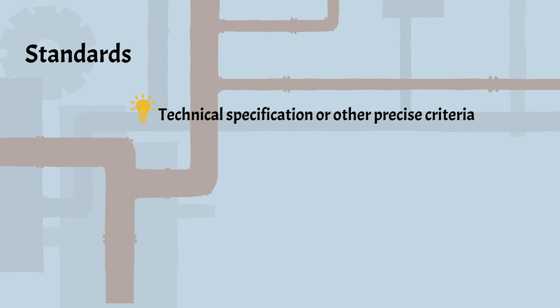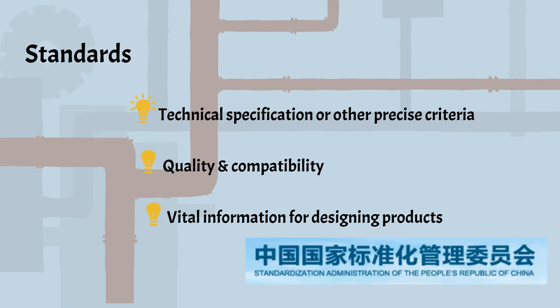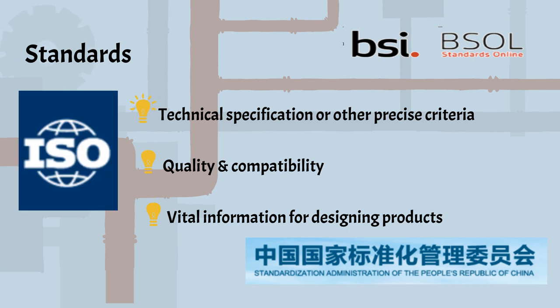Standards state technical specifications or other precise criteria, designed to be used consistently as rules, guidelines, or definitions. They ensure quality and compatibility of materials, products, or processes. Some are issued by national-based organizations, like the British Standards Institute. Some are international-based, like the International Standards Organization.